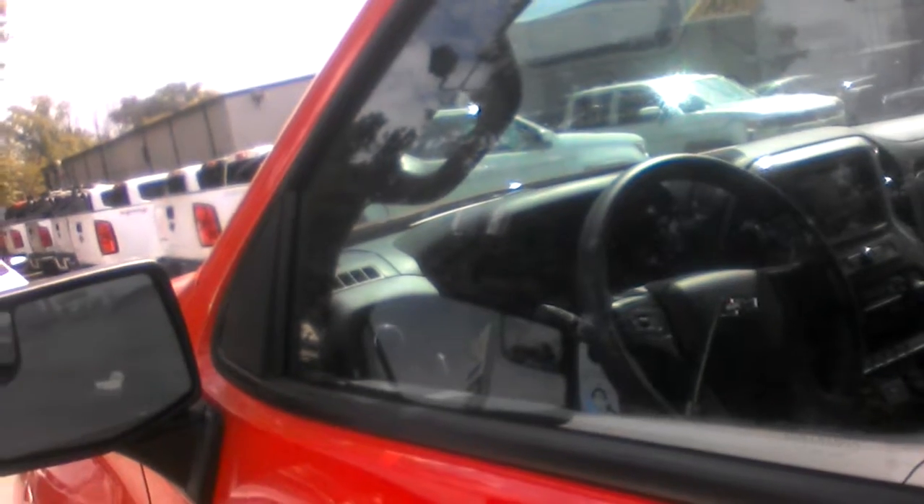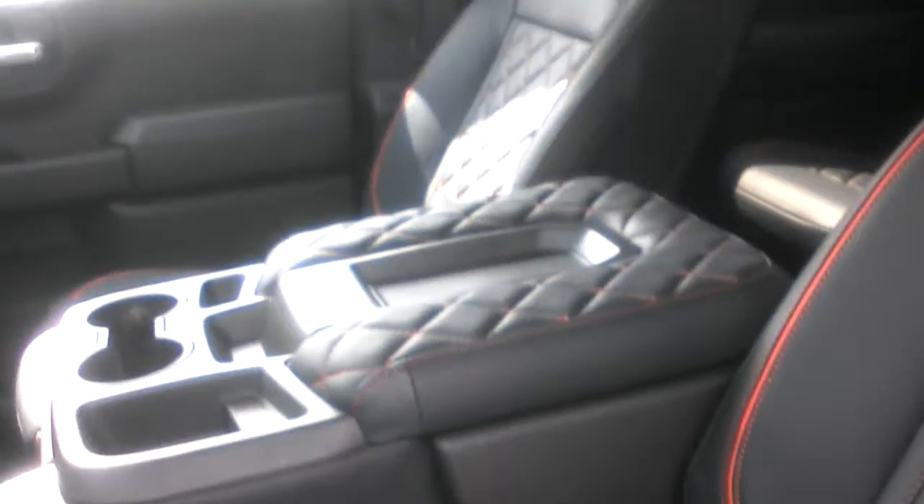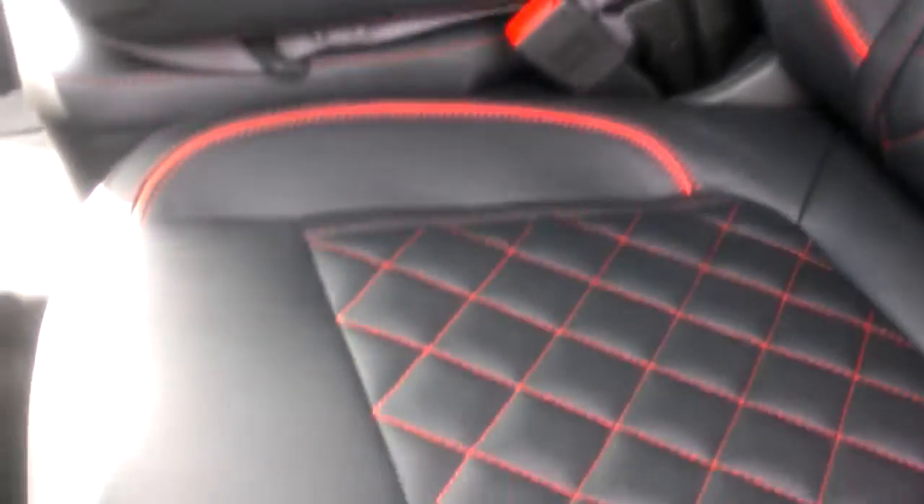Electric LED cargo air lighting. I mean, this one is absolutely loaded. It's got a beautiful black interior in it, as you can see, with the red trim on it. Gorgeous truck.